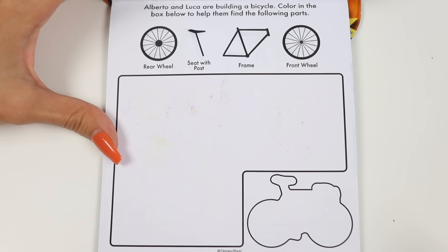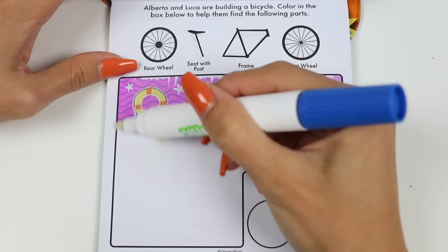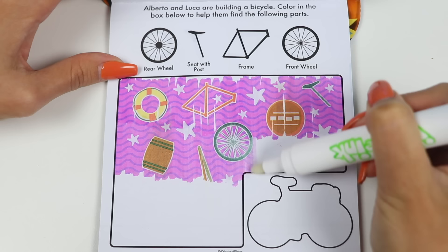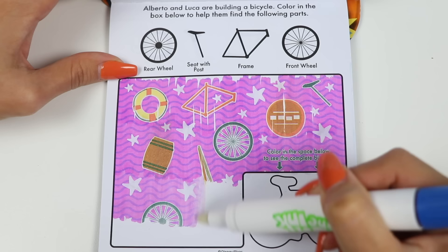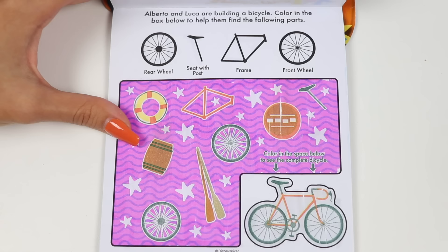Alright everyone, keep your eyes peeled! Oh, there's the frame! I found the seat and post! Here's the front wheel! We still need to find one more though. There's the other wheel! We found all four parts — let's complete the bicycle below! Now Luka can compete in the race!